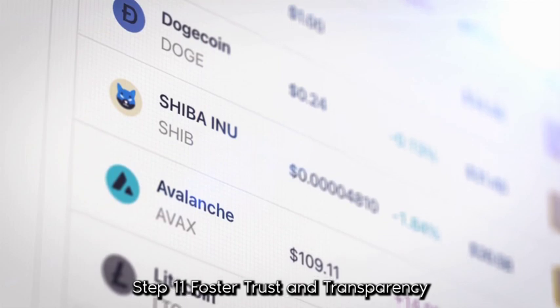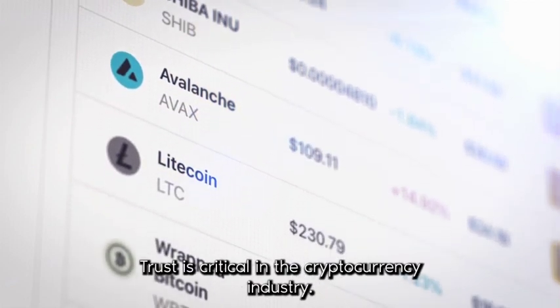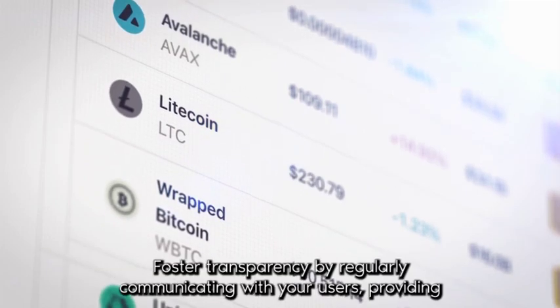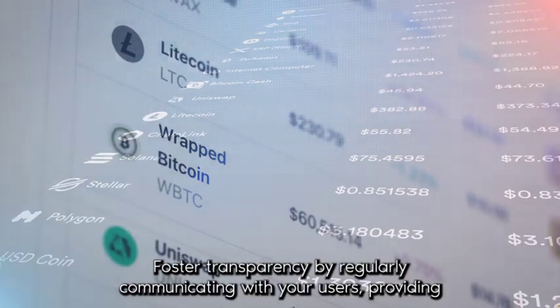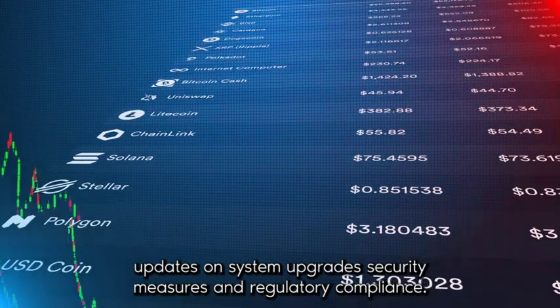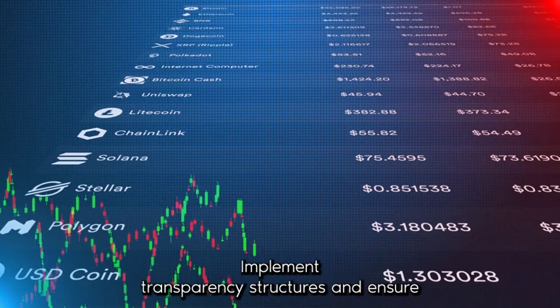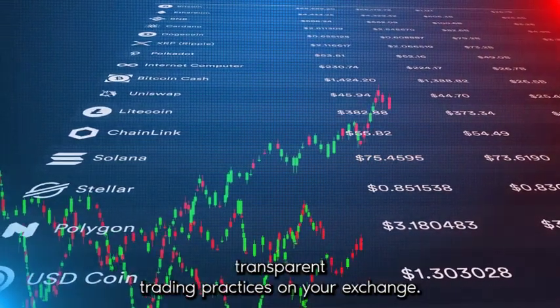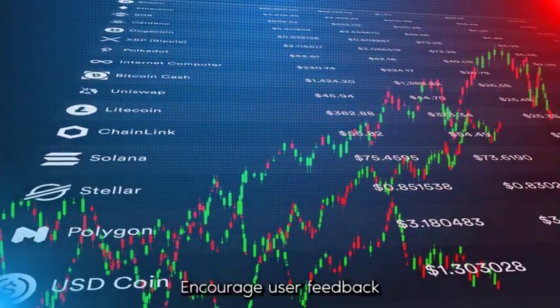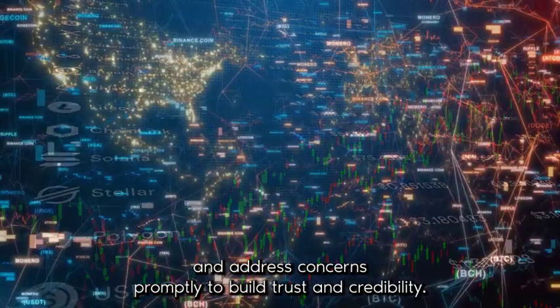Step 11: Foster Trust and Transparency. Trust is critical in the cryptocurrency industry. Foster transparency by regularly communicating with your users, providing updates on system upgrades, security measures, and regulatory compliance. Implement transparent fee structures and ensure transparent trading practices on your exchange. Encourage user feedback and address concerns promptly to build trust and credibility.